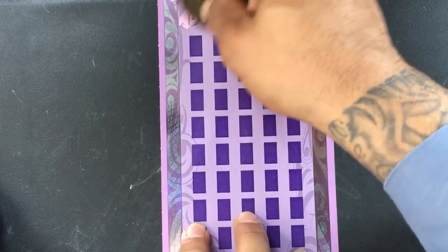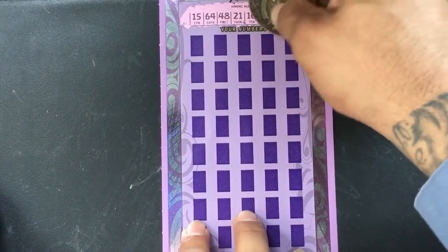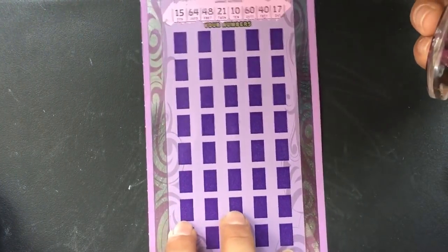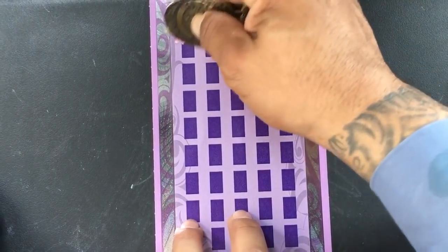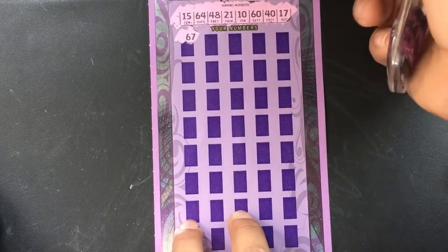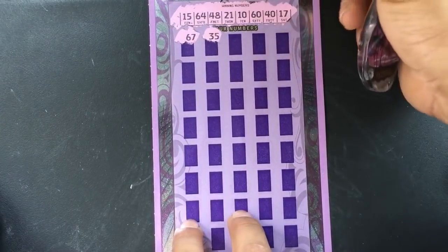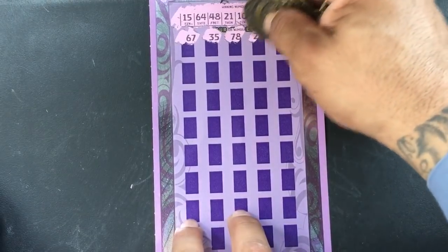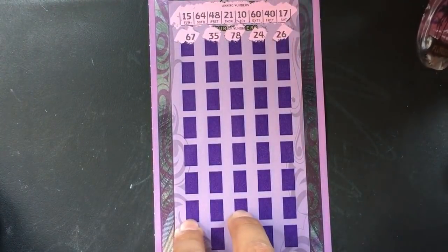It is a $50 ticket and I don't really play these that often. We've got 20 numbers: 15, 64, 47, 21, 10, 60, 40, and 17. Hope we can find a winner — going to go real slow. 67, 35, 78, 24, 26.